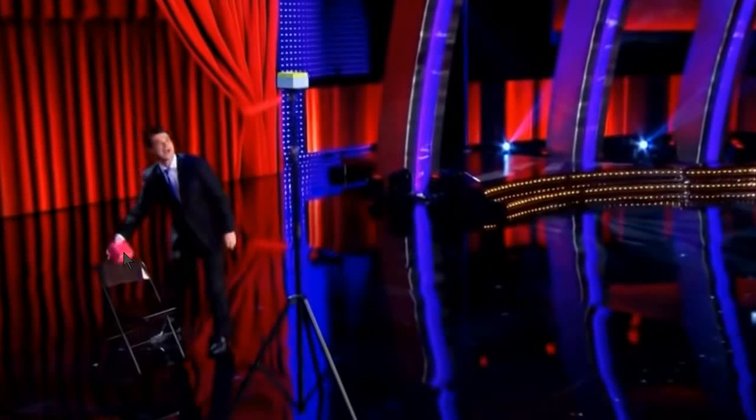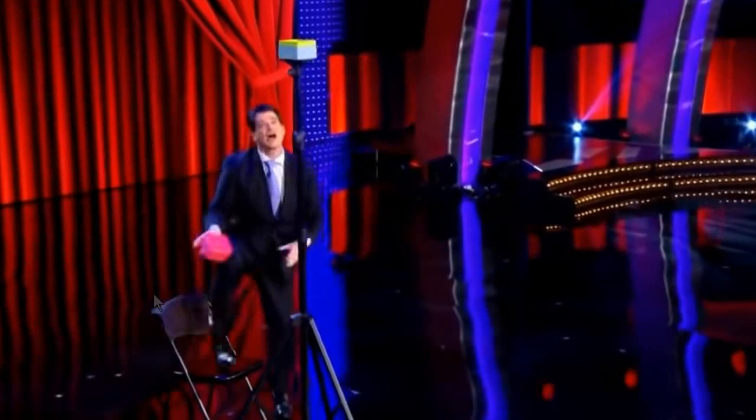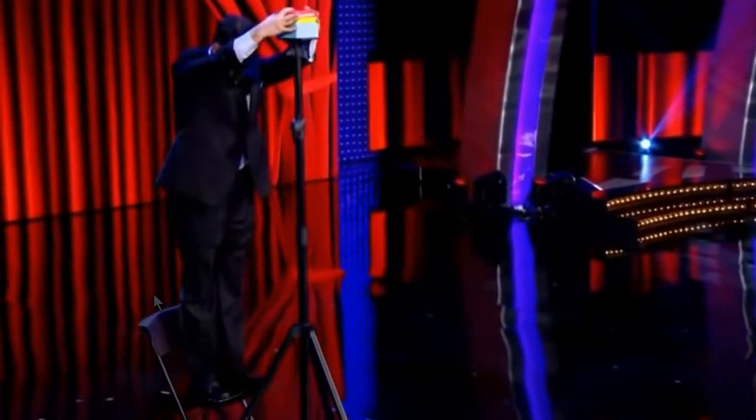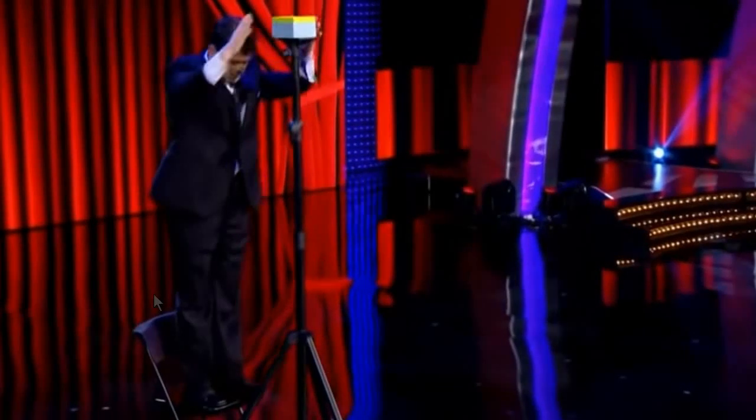He only needs the chair to do a switch. Look at his right hand with the pink box as he's heading back to the chair — this is because there is something behind the chair. That is the jar with the golf ball in it. As he moves toward the chair, he is putting the jar with the golf ball inside the pink box. The chair is only there for him to do this switch.